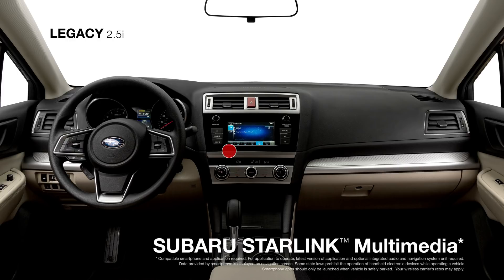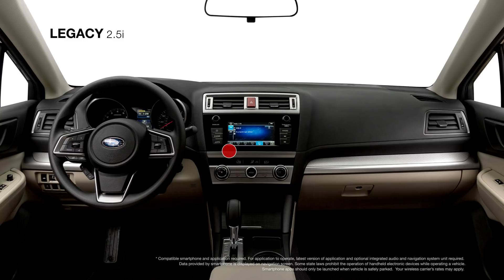Standard Subaru Starlink multimedia has been upgraded with a 6.5-inch touchscreen that gives you instant access to Apple CarPlay, Android Auto, Pandora, and AHA.